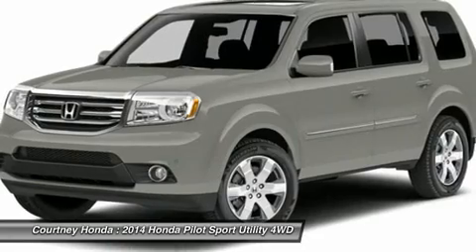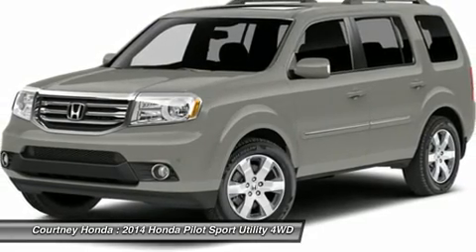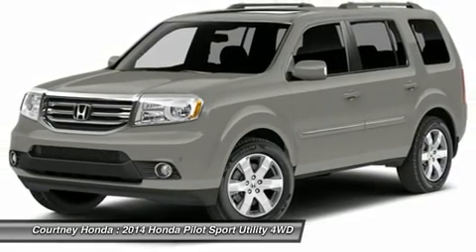Adjustable steering wheel. Power steering. Hard disk drive media storage. 4-wheel drive. Aluminum wheels.